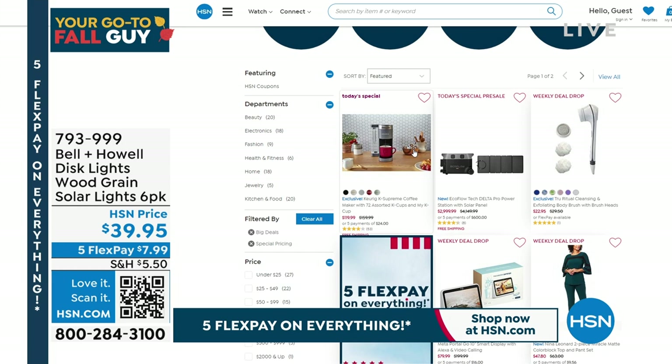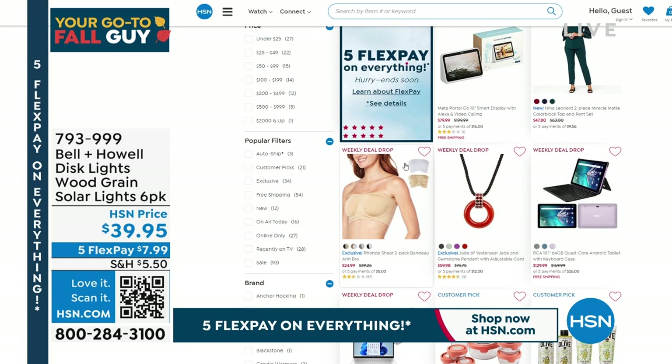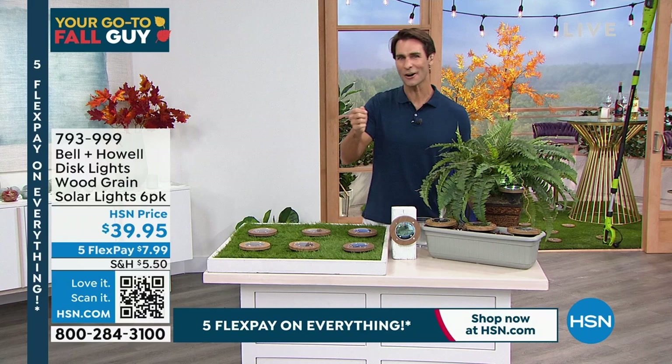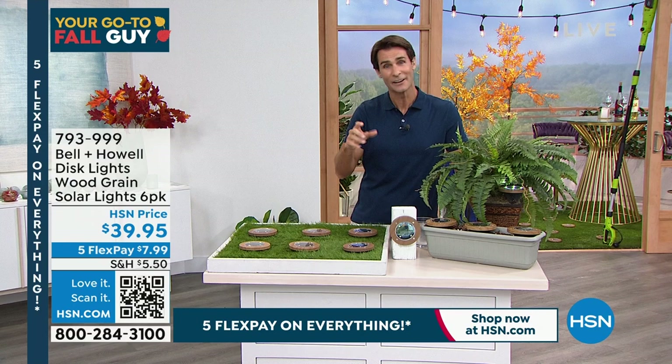Maybe you missed something — it's easy to look at items that just aired. It's a good day in the studios because we've got Keurig coffee brewing everywhere. I want to show you something relatively new as of last week — an improvement on an oldie but a goodie. Bell and Howell, you know you love them, you love those disc lights. Take a look at these wood grain disc lights — I love that great natural look.